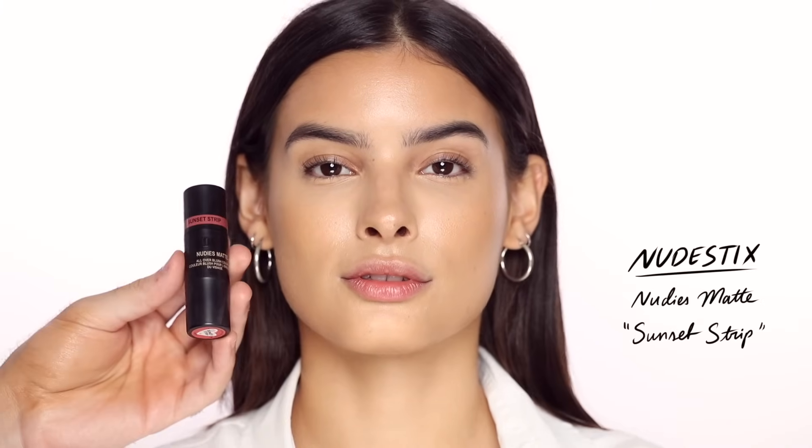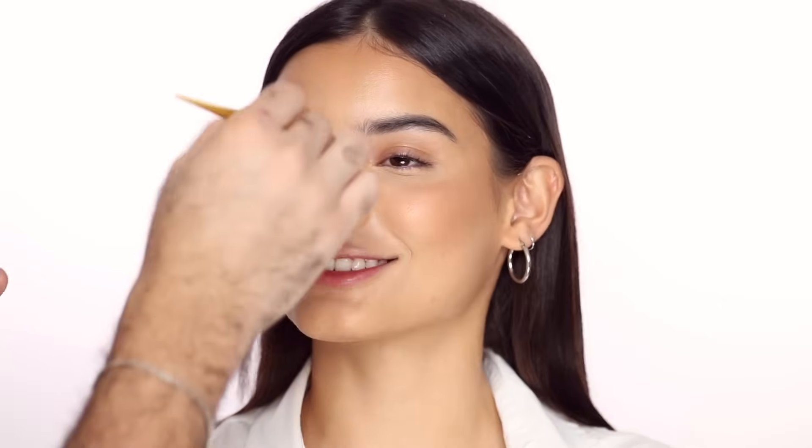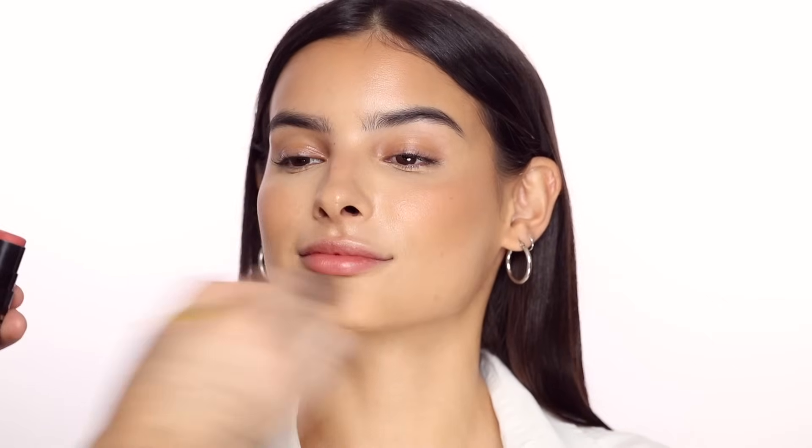For blush, I'm taking the Nudestix Nudies Matte in Sunset Strip — I am obsessed with this and use it all the time. I'm taking my foundation brush, stippling it into the product, then buffing and stippling it onto the cheeks to keep that color concentrated and then just diffusing it out. As you can see, it really works beautifully with that bronzy contour we did and the highlight.